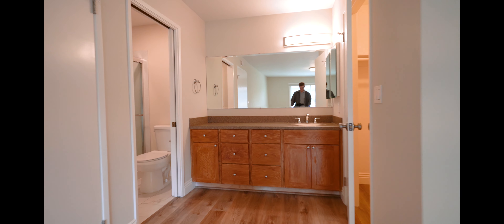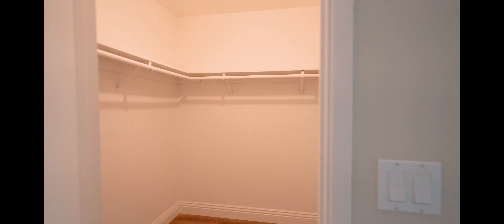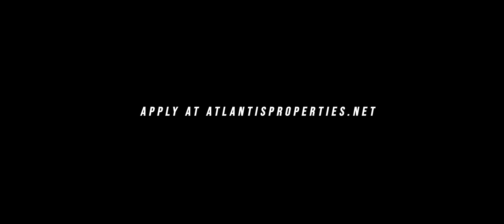Fresh paint throughout. Here we have the master bedroom — very spacious. Here we have the master bathroom and the walk-in closet.